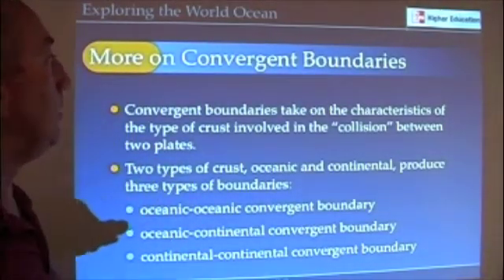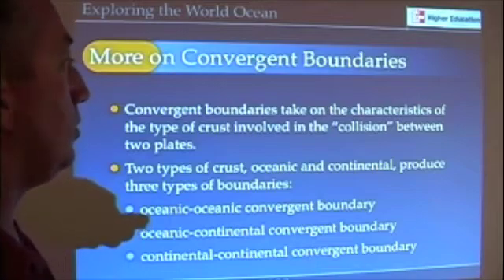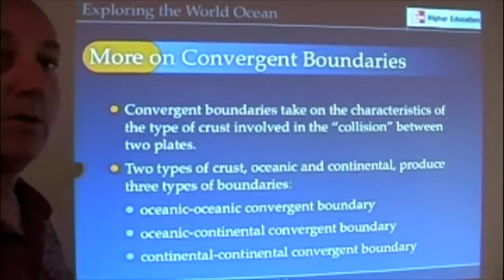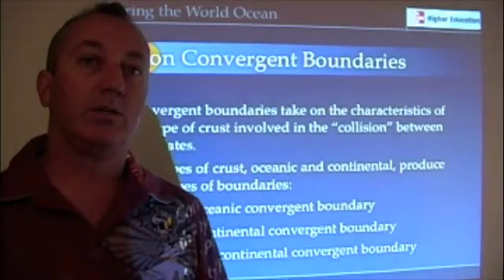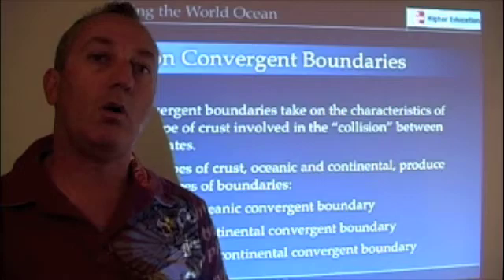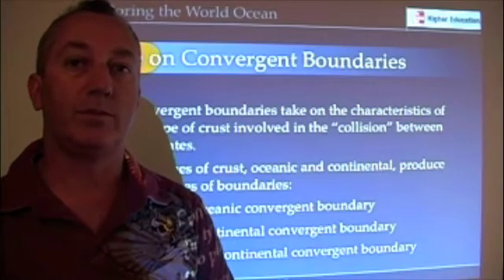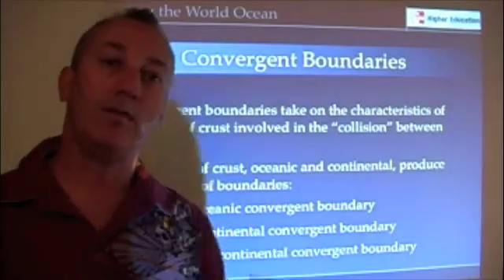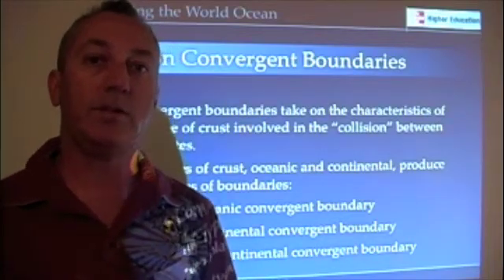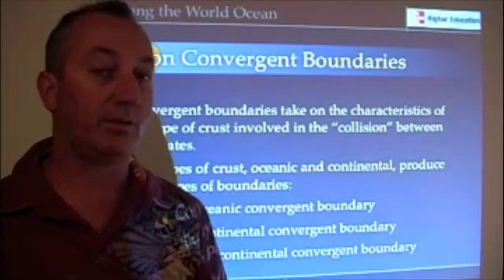Now, as I promised, we're going to talk a little bit more about convergent boundaries. Convergent boundaries really take on the characteristics of the type of collisions that we see. If you recall, we have two different types of crust: oceanic crust and continental crust. From those two types, we can get three different combinations of collisions.